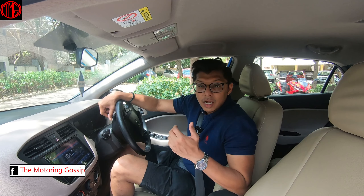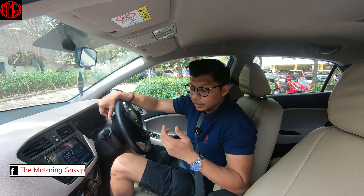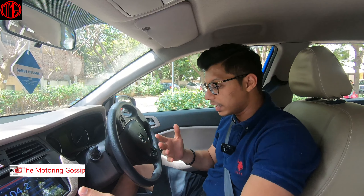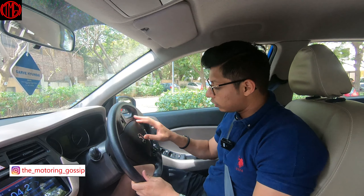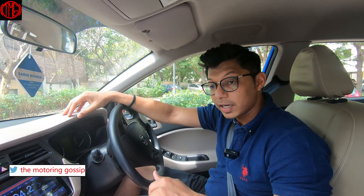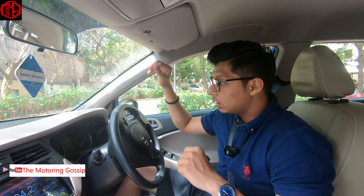This being the base-level variant, the automatic gearbox in 2017 was only available on the base trim, and the price was more than 10 lakhs. As a result, you don't get the Hyundai infotainment system — my friend has put in an aftermarket one. You also don't get many gadgets; a lot of tech on the steering wheel is missing, and there are no projector headlamps or DRLs either.